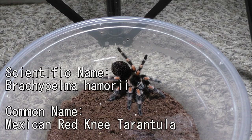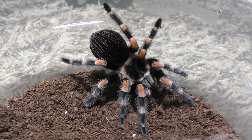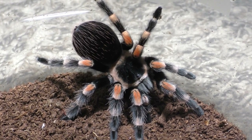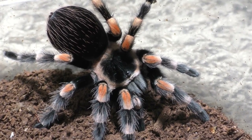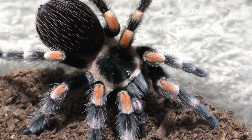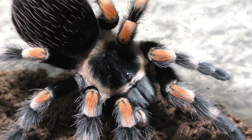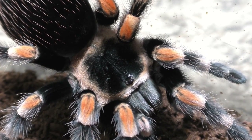This tarantula here is my Brachypelma hamorii, and this one molted out last week, so it is ready to feed after post-molt. Let us try to feed it a dubia. A lot of people will say that dubias are not the best for tarantulas because they play dead and they tend to burrow, so it can become quite a hassle to use dubias as feeders at times, which you'll kind of see in this video.